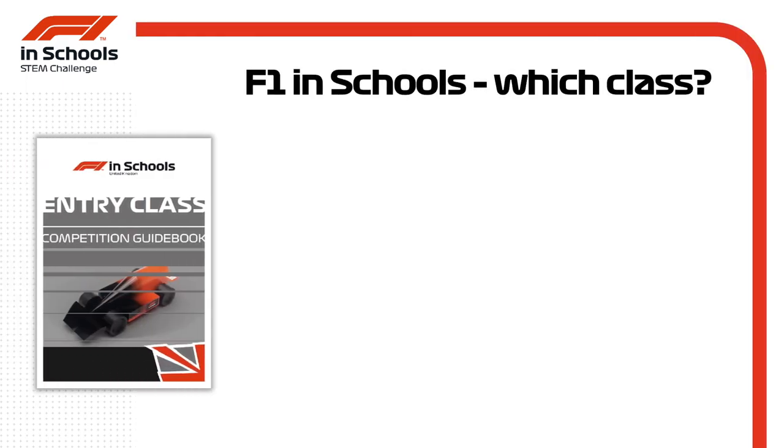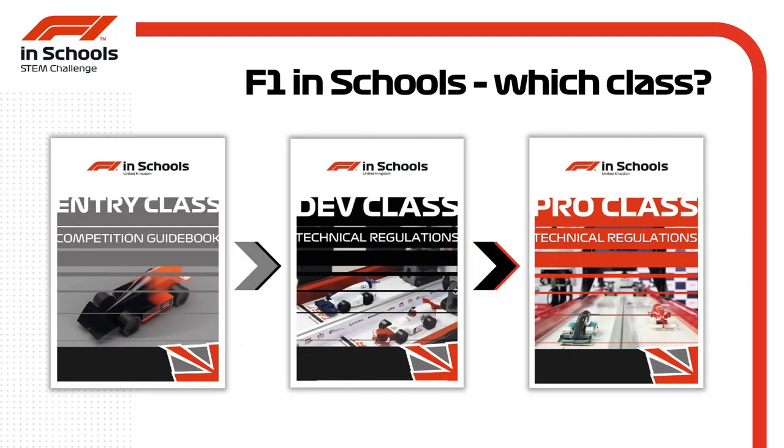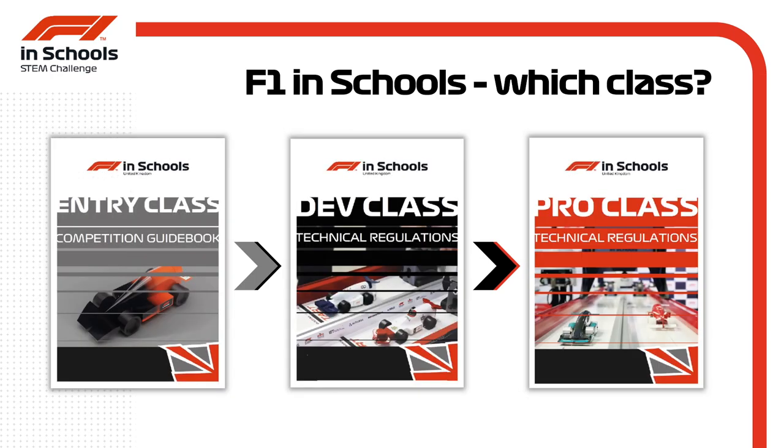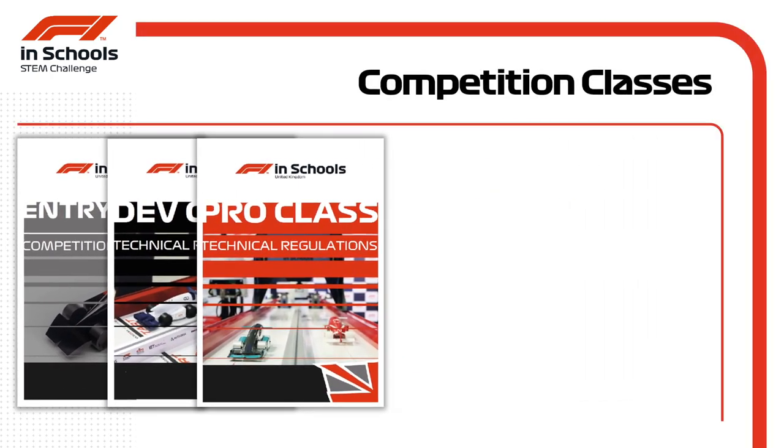Formula 1 in Schools is split into three classes of entry: entry class, development class, and professional class. Think of these as stepping stones, much like Formula 3, Formula 2, and Formula 1. At regional finals, entry, development, and professional class teams compete alongside each other, and they share a few things in common in the competition.